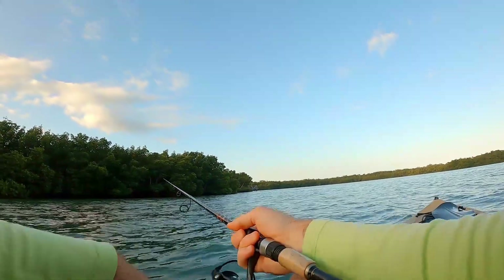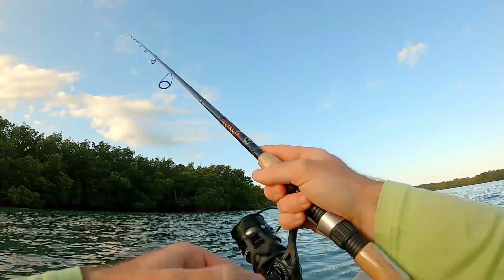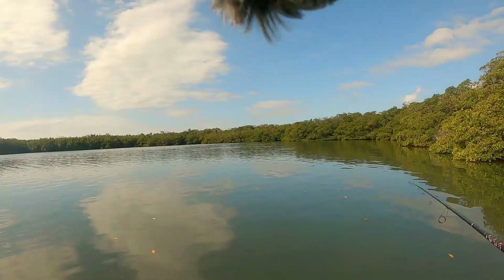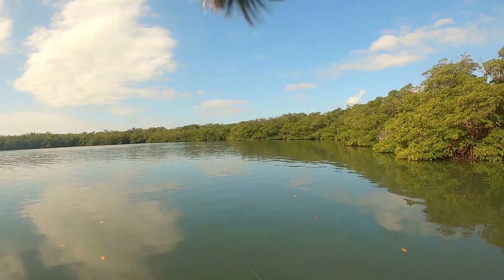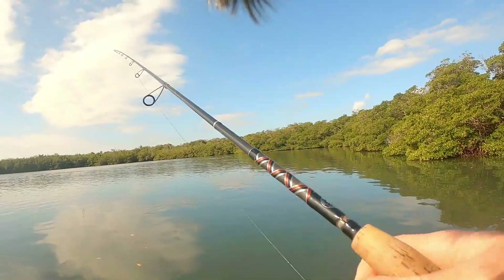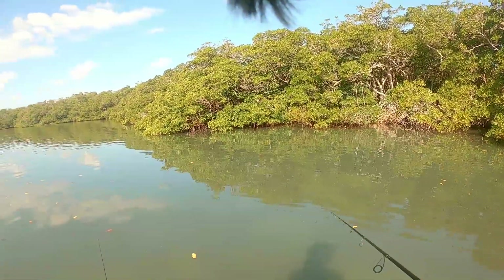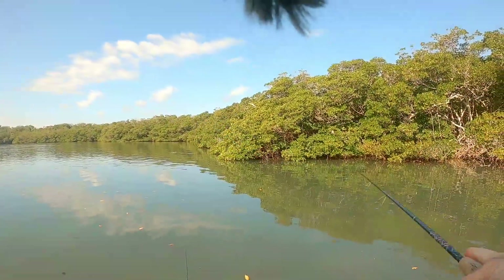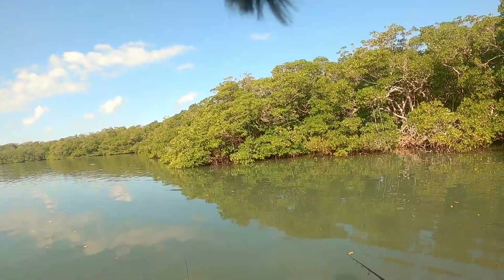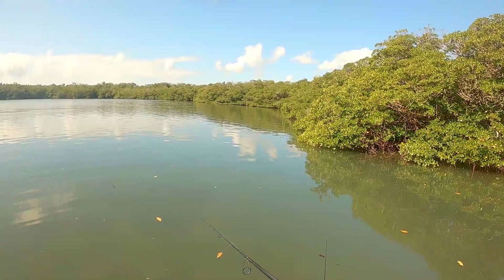Starting the morning off throwing some top water. There's definitely snook in there. A big trout just came right in front of me — come on! Dang, that was a solid 23-inch trout. I can't believe I haven't gotten a bite yet — I've seen snook, reds, trout, sheepshead. I couldn't get one — look at all the mullet. I need to keep going. I just had a bite there but it's just not getting it. Look at all the sheepshead!